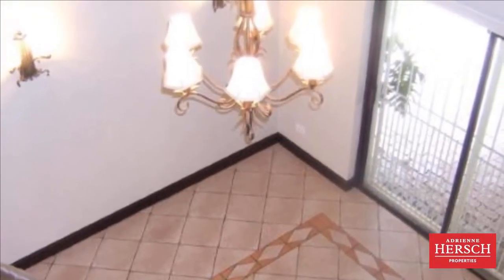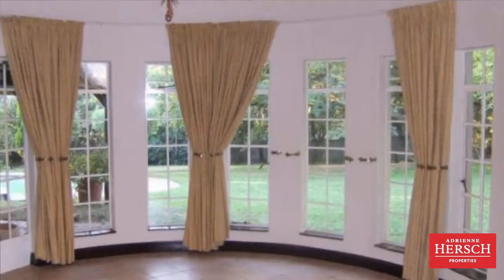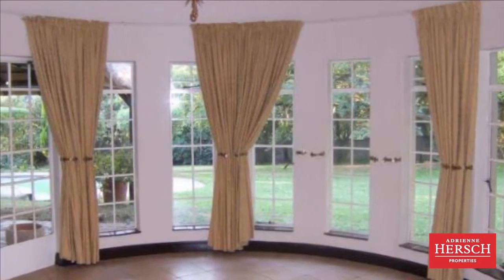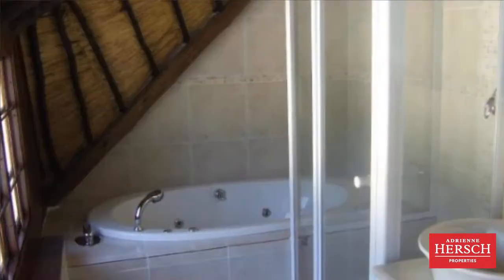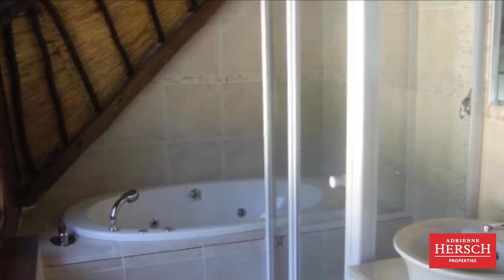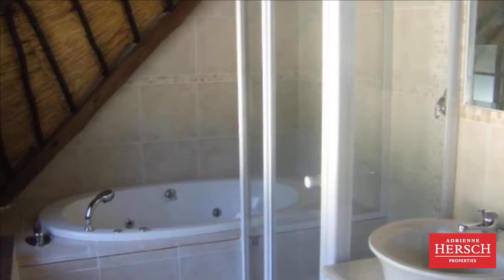The house is surrounded by a beautiful and big garden with pool, a garden cottage, and is pet friendly. Available 5th July 2019. For more information on this property or to arrange a viewing, please contact us.